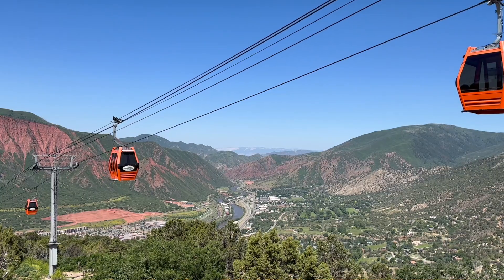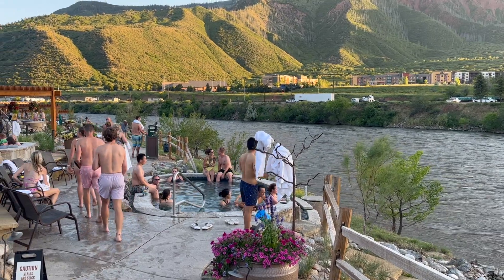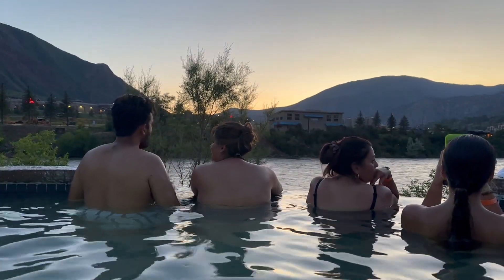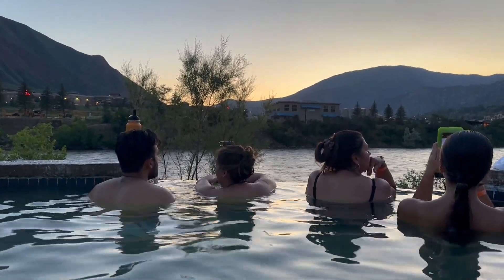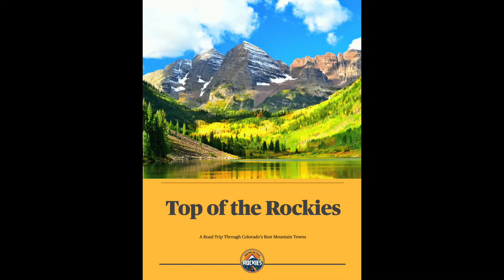Glenwood Springs is located in Western Colorado, somewhat close to more famous Colorado towns like Aspen and Vail. But Glenwood is our favorite Colorado town because of all the fun it offers. It was once named America's most fun city. And if you have our Top of the Rockies travel guide, you've got the best game plan to avoid the common mistakes travelers make when visiting these mountain towns.